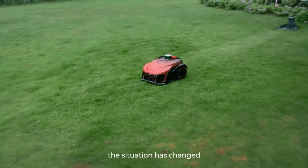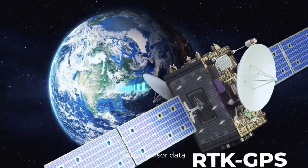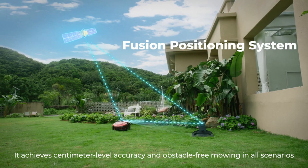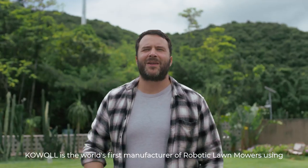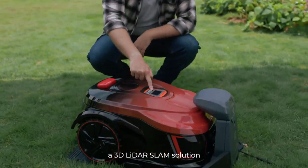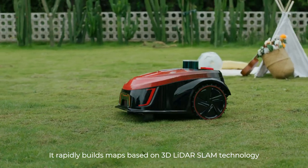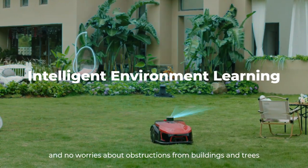Now the situation has changed because Coal incorporates satellite navigation technology, multi-sensor data, and 3D LIDAR SLAM fusion positioning. It achieves centimeter-level accuracy and obstacle-free mowing in all scenarios. Coal is the world's first manufacturer of robotic lawnmowers using 3D LIDAR solutions. It rapidly builds maps based on 3D LIDAR SLAM technology — no need for wire installation and maintenance, and no worries about obstructions from buildings and trees.